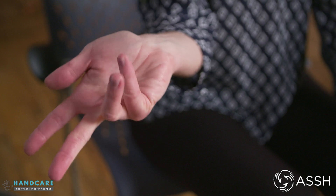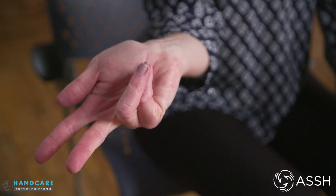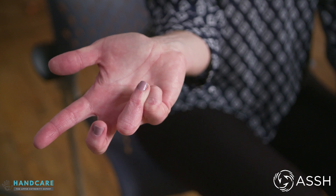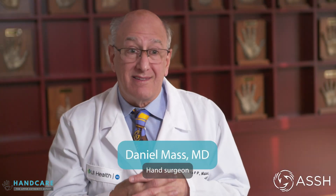Patients with Dupuytren's will start showing with contractures of their fingers, meaning the fingers are going into a flexed or bent position. Hand therapy doesn't seem to work for Dupuytren's contracture. The more you pull on the finger, the more you stimulate the contracture to take place, so it actually makes it worse.